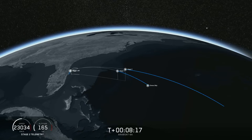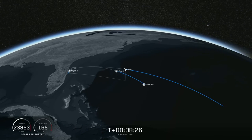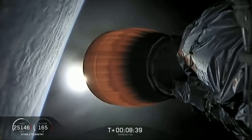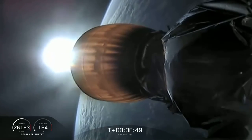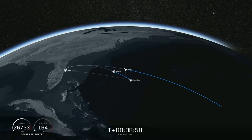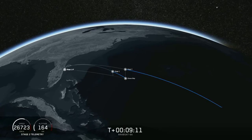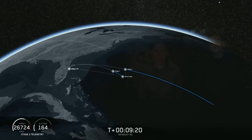Now we're waiting for the engine to shut down on the second stage, and for the center core to land. If all goes well we'll have successfully recovered all three boosters, which we have never done before. Coming up in about 20 seconds we're going to listen for confirmation of SECO-1, 2nd Stage Engine Cutoff 1. We have confirmation. Now we're just waiting to hear good orbit. Phenomenal orbit insertion confirmed. Good orbit. Now coming up in about 15 seconds will be the center core landing burn beginning.